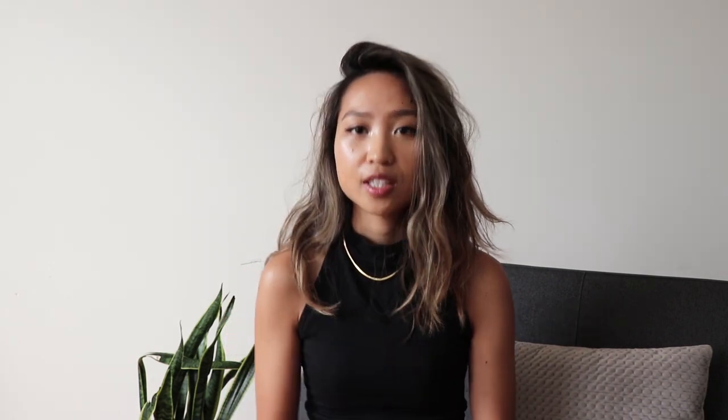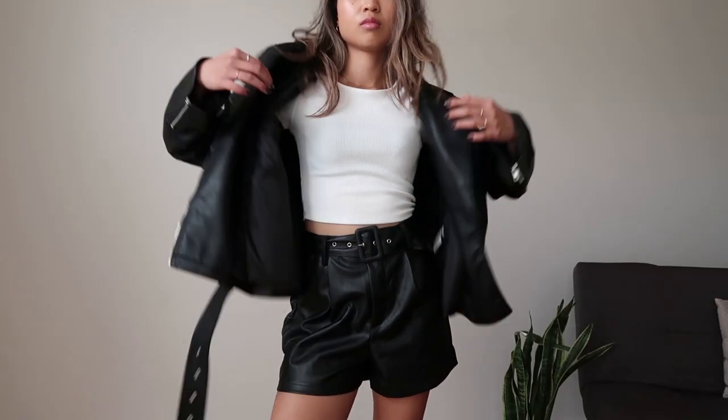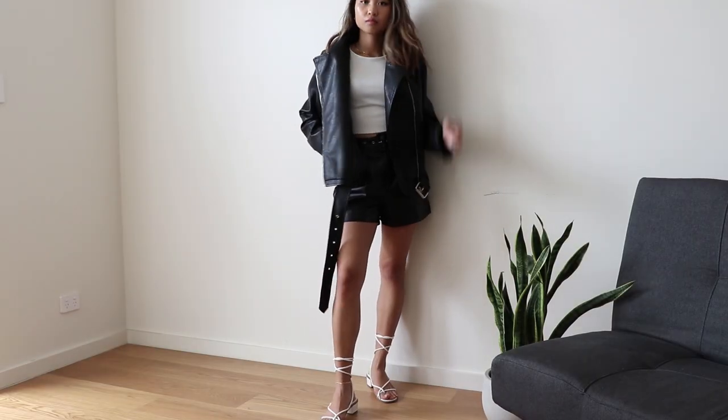Next, we have this really cute brunch date outfit. I layered leather on leather — this top is from Princess Polly and I layered on a leather jacket. If you're running out the door in like 5 minutes and have no idea what to wear, this would be a really suitable look. It's so versatile because you could be leaving uni and going on a date and just chuck on this jacket and you're good to go.